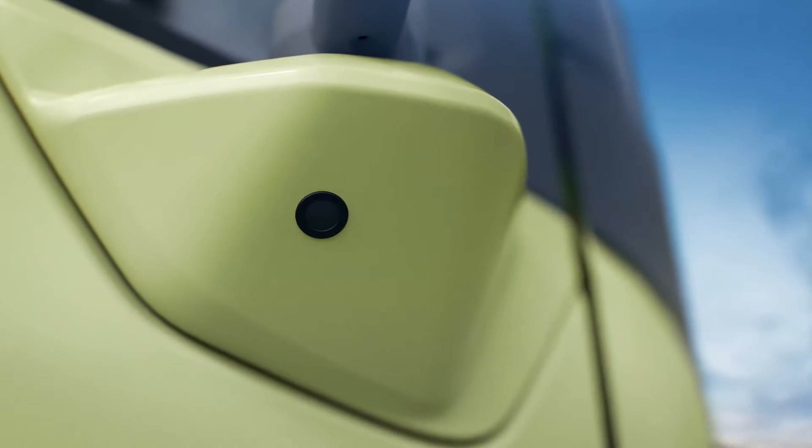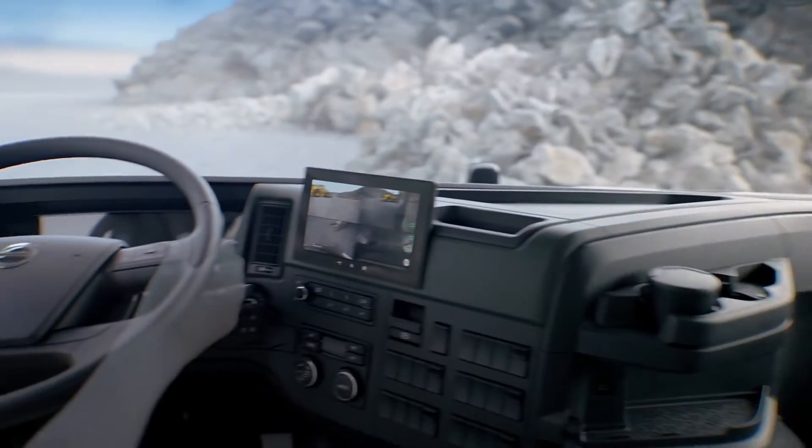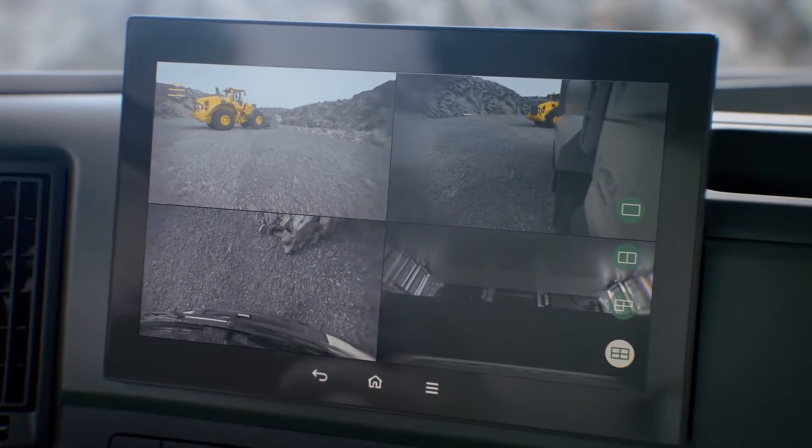To see areas where you don't have direct visibility, we have the passenger side corner camera covering the blind spot. It is also possible to connect up to eight cameras to the new touchscreen to monitor loading, reversing and other things that are not within your direct view.